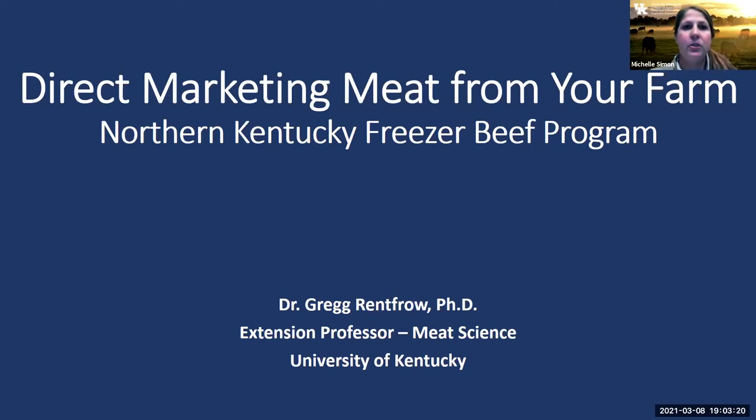I do ask that you hold your questions until the end. You can put them in the chat box or you can unmute at the end of the presentation and ask your questions then. Without further ado, Dr. Renfrow, I'll let you take it from here.